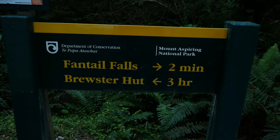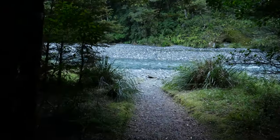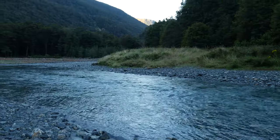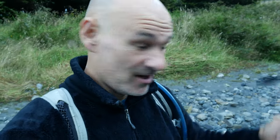We're heading out to tackle the Brewster Glacier today. There is a hut, the Brewster Hut, however we are going to be doing it in one day, starting off the day with a nice refreshing river crossing. Right before the trail starts there's an unbridged river crossing, so we are going to cross this river and then I'll tell you why we're not staying at the hut.